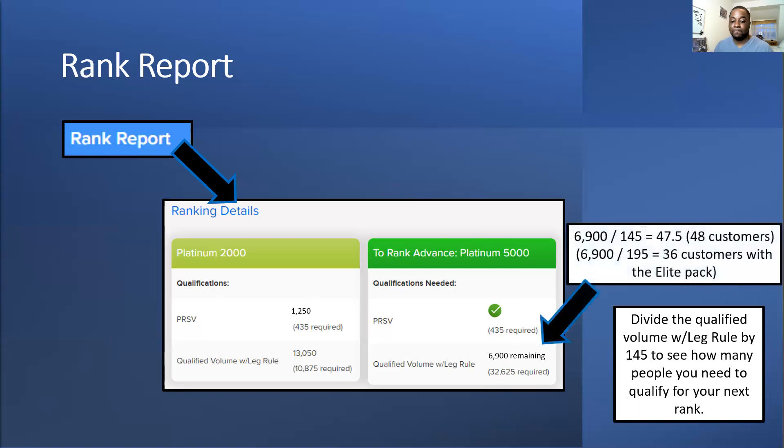For example: 6,900 divided by 145 equals 47.5 — because it says 0.5 you actually need 48, not 47, so you've got to include that decimal. Sometimes you might be missing a rank by just 5 or 10 volume points — in that case you might say to someone 'I'll pay for an add-on for you' and then you get your rank. Also, if all your customers were on Elite you'd only need 36 customers to hit the next rank.